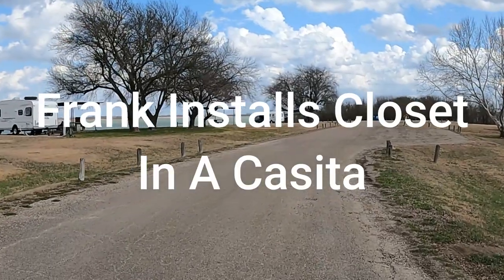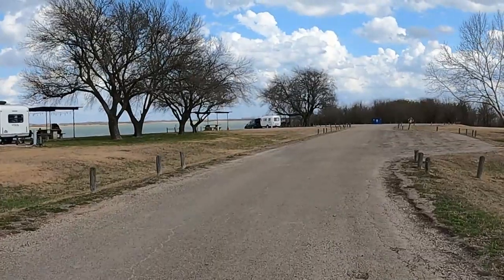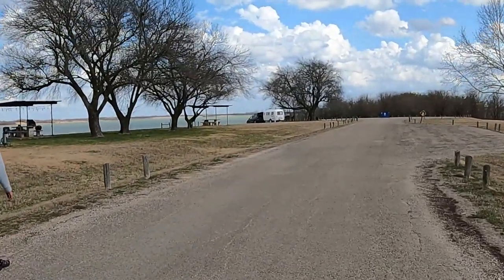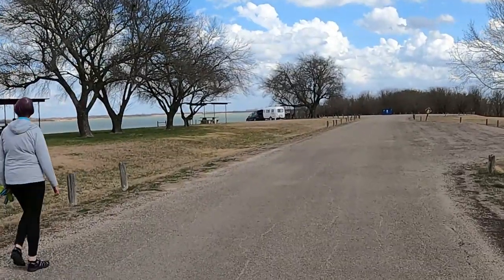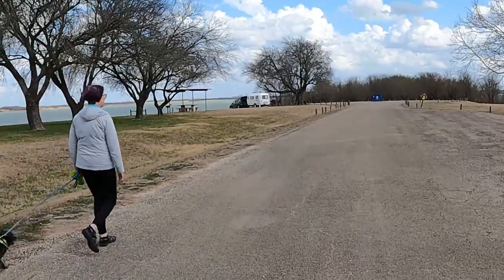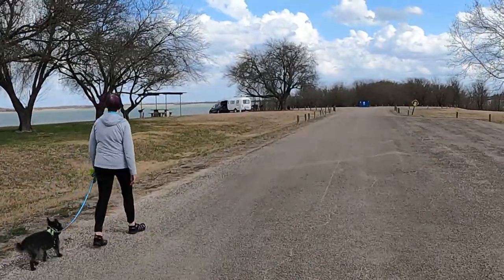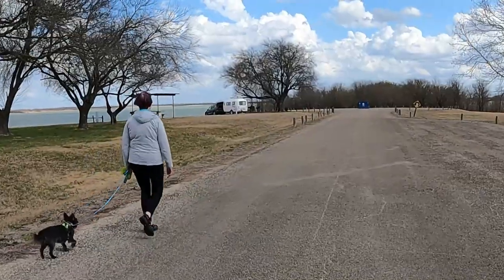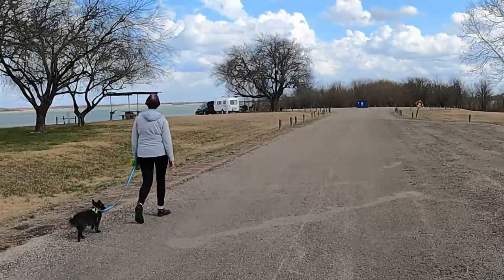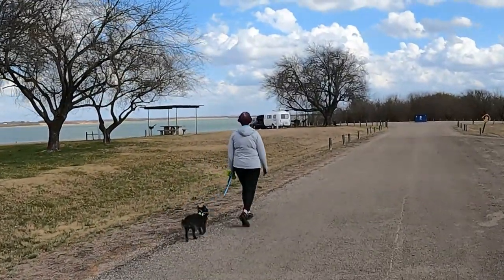Hey YouTube, it's Louis with Rosebud's Travels and we are at Lake Fardwell Highview Campground. Today we're here for the week and we're installing closets. That new Casita right there is one of our clients — it's brand new, picked up today, and it will have a closet tomorrow morning.